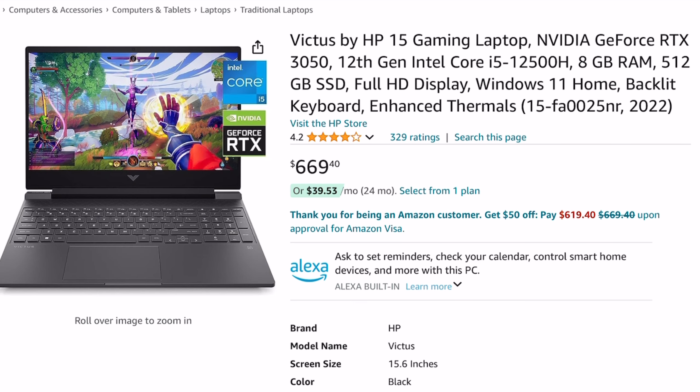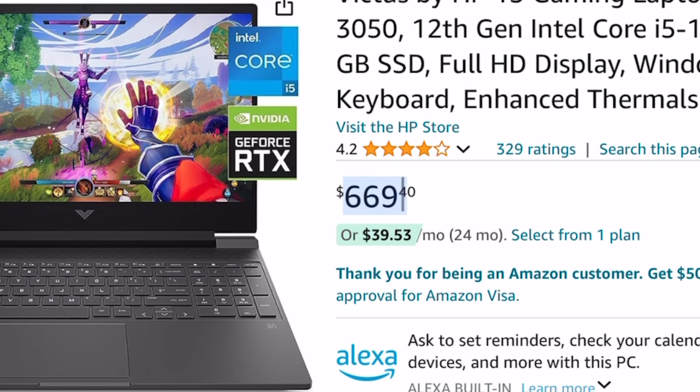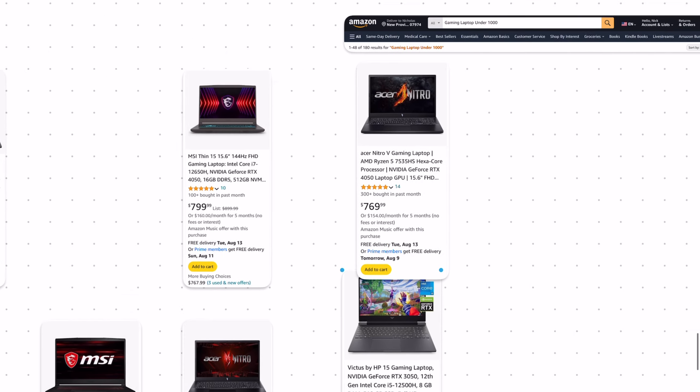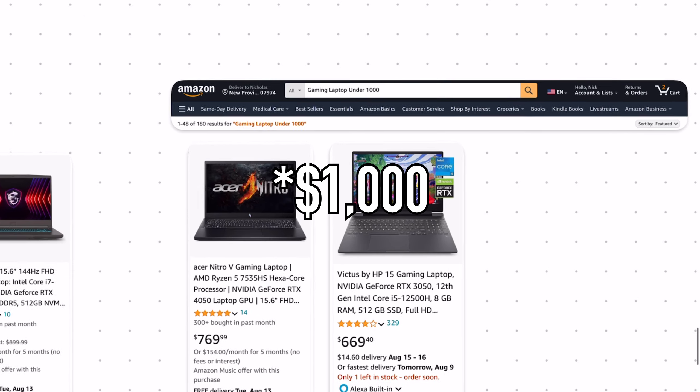The next laptop I think is a top choice is the HP Victus, specifically the model with the RTX 3050 and the 12th Gen i5, which goes for $669 right now. The RTX 3050 is a noticeable drop in performance from the 4050, but in absolute terms it's still a great chip. That's why this laptop is $100 cheaper than the previous one, and I think it's an awesome value for those on a slightly tighter budget who want the most bang for their buck.